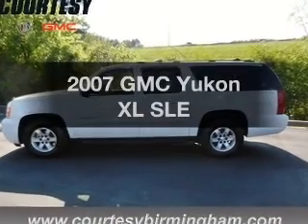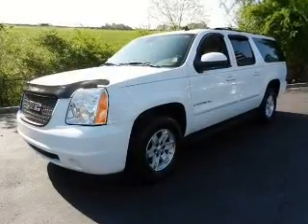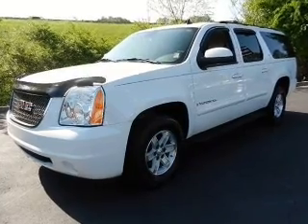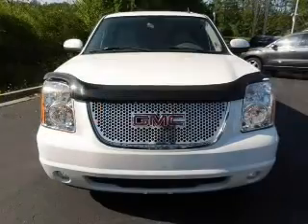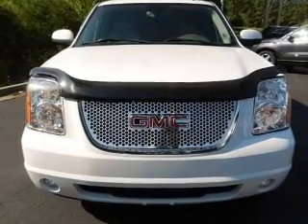Imagine yourself in this 2007 GMC Yukon XL. Everything you need under one roof with this great vehicle. With a powerful 8-cylinder engine, the powertrain includes rear-wheel drive driven by an automatic transmission.